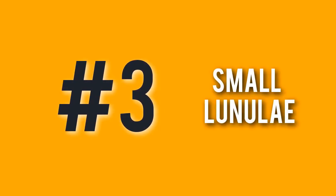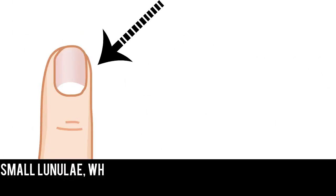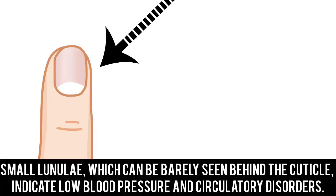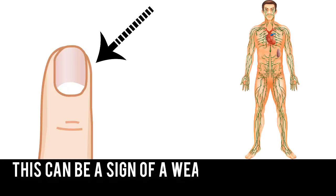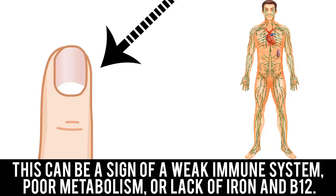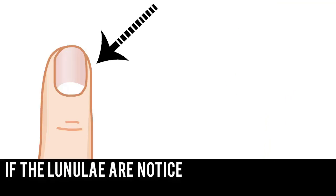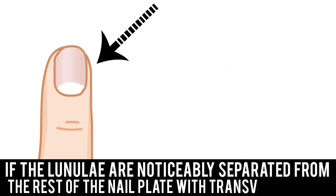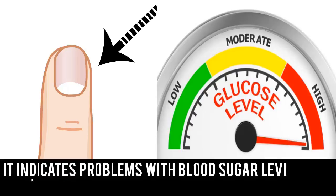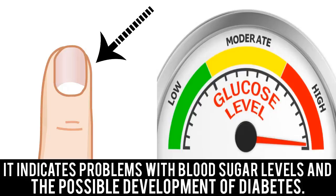Number 3: Small Lineulae. Small lineulae, which can be barely seen behind the cuticle, indicate low blood pressure and circulatory disorders. This can be a sign of a weak immune system, poor metabolism, or lack of iron and B12. If the lineulae are noticeably separated from the rest of the nail plate with transverse lines, it indicates problems with blood sugar levels and the possible development of diabetes.